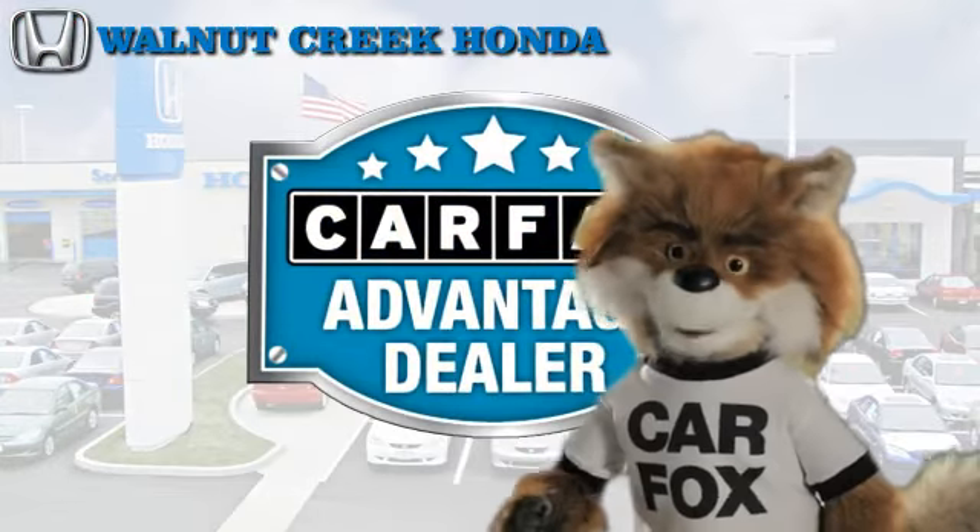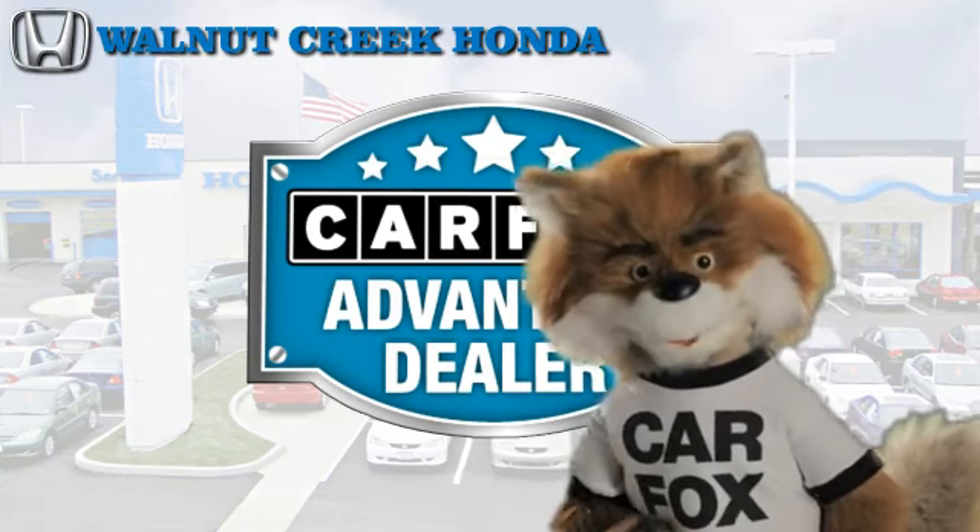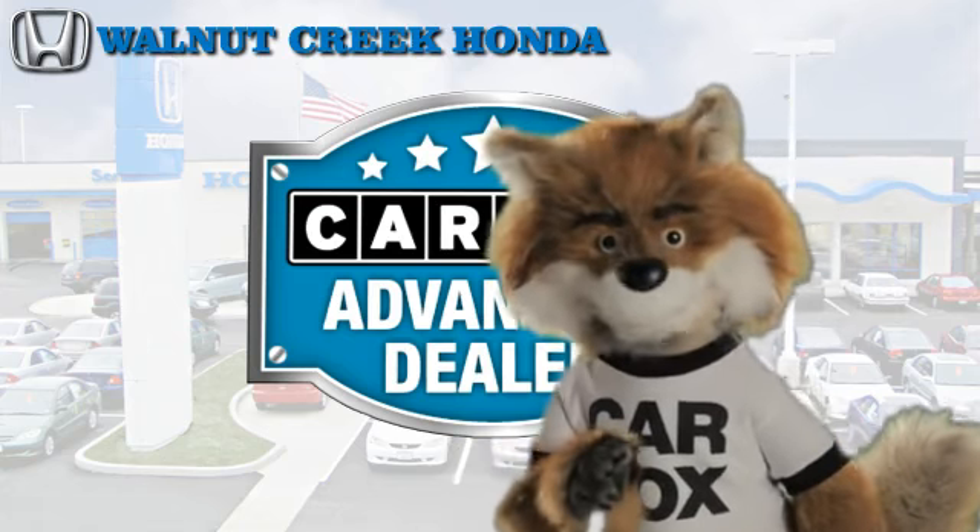Just say, show me the Carfax at Walnut Creek Honda — a Carfax Advantage dealer.